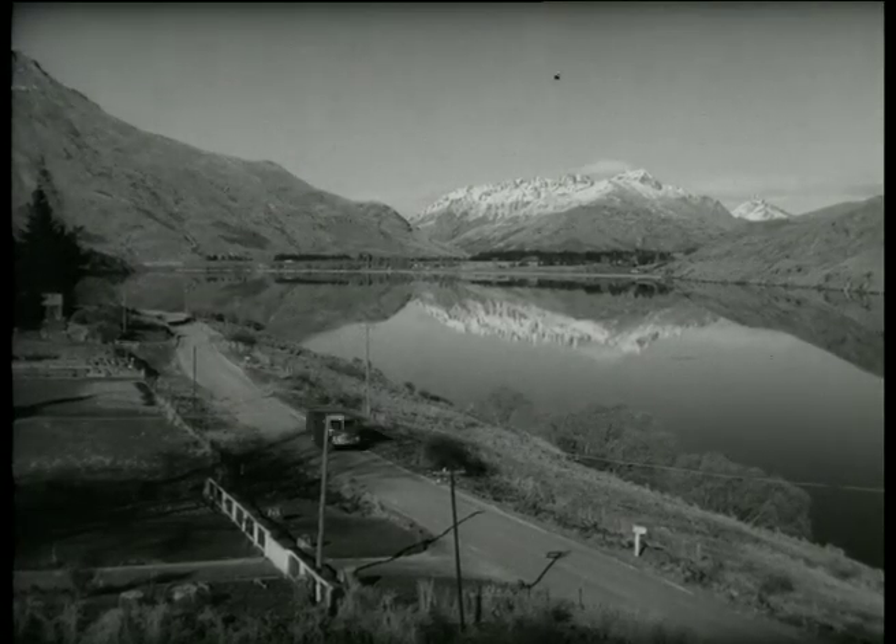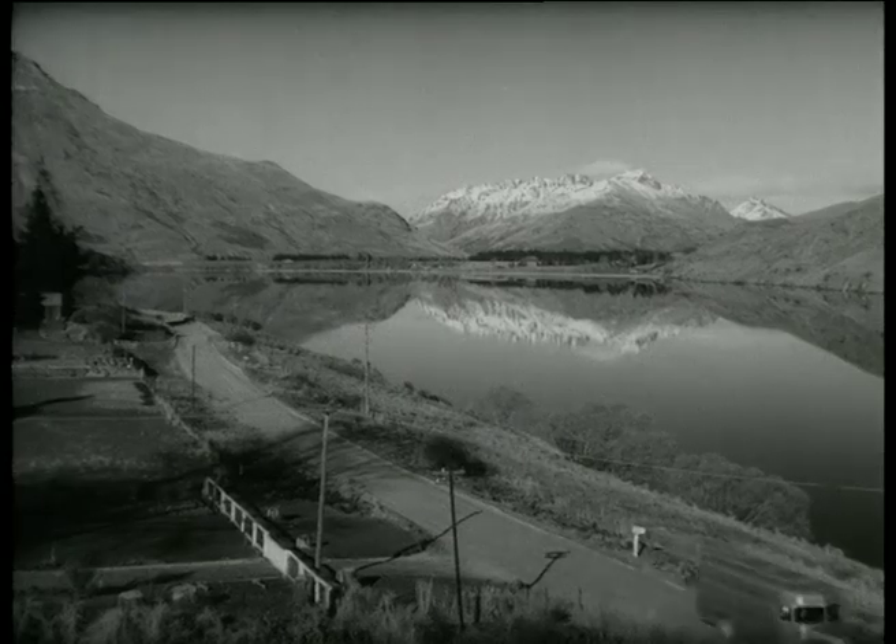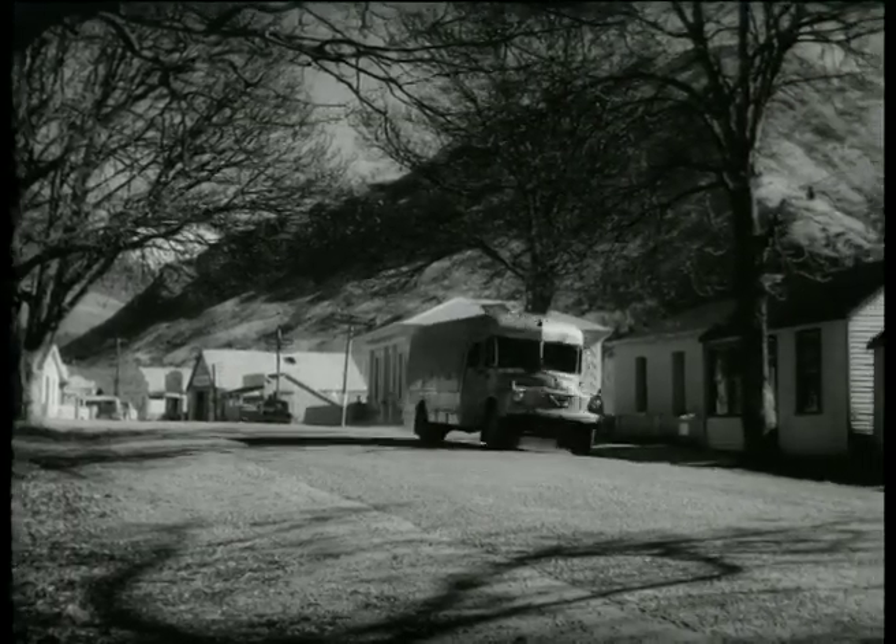Leaving Queenstown, Aileen heads off past placid Lake Hayes to the next country library on her list, in the old gold mining centre of Arrowtown.